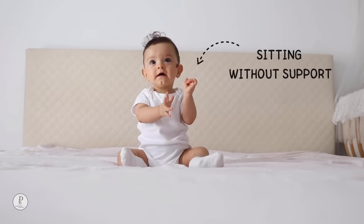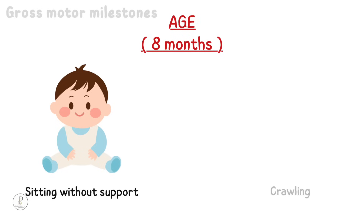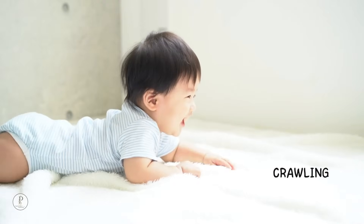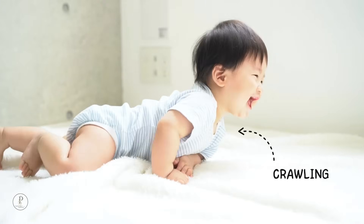8 months: sit without support. At 8 months of age, a baby will be able to sit without any support. A baby will also be able to crawl at 8 months. During crawling, the abdomen of the baby touches the floor.